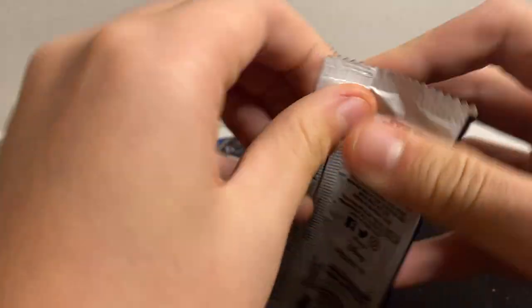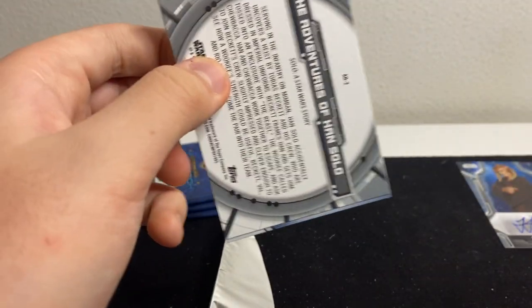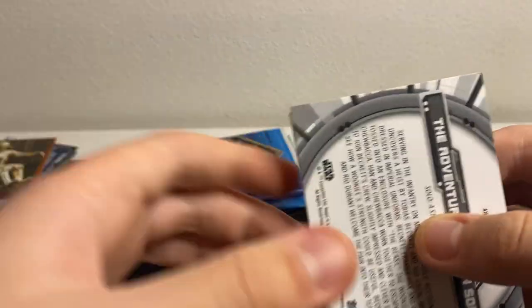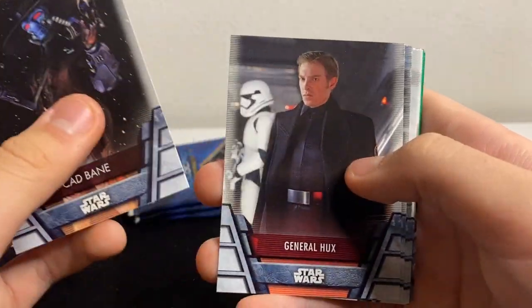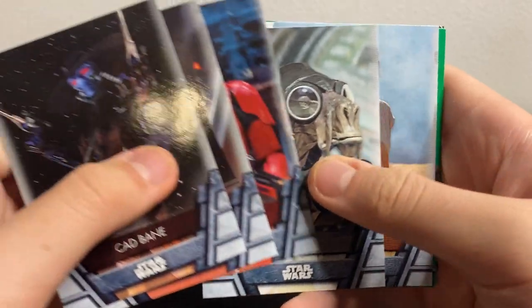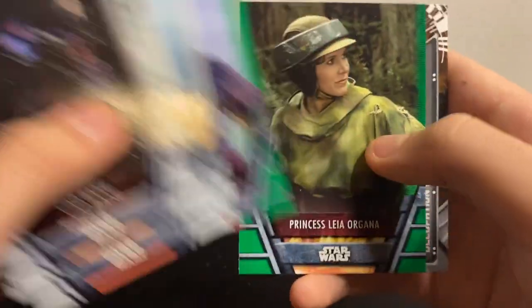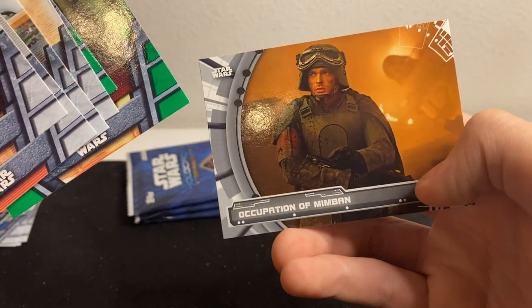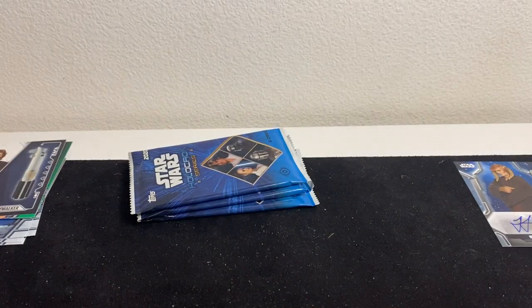With the way sports card prices are right now, Star Wars is like — yeah, it's crazy. Pack: Cad Bane, General Hux, Stass Allie, Sebulba, Rey, Greef Karga, green Princess Leia, and Occupation Mimban. I'll put the C-3PO numbered card over here with the hits — numbered cards are pretty rare in here.